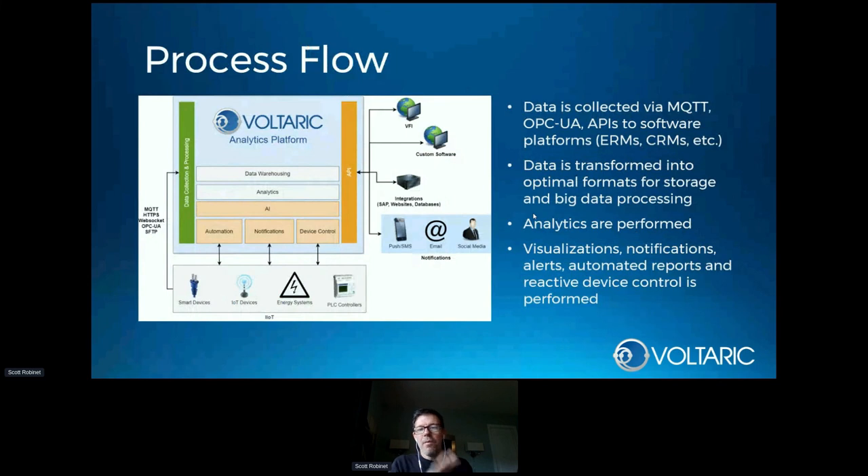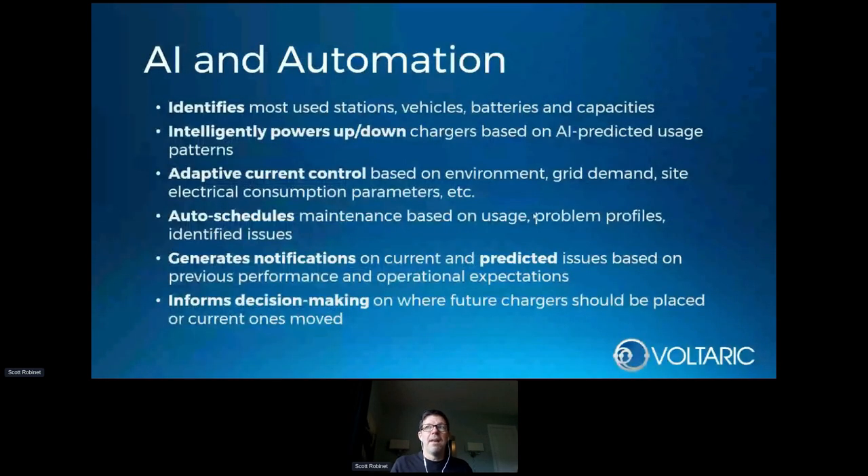This is an overview of how the process works at a software level: information is collected from physical devices, from other software, and from other APIs, processed on a cloud platform, and then all that information makes its way back out to be usable — a dashboard on a web application, phone notifications, or phone application. Increasingly it's API interactions with third-party ERP systems such as SAP or maintenance systems already in use at an airport or factory floor — getting the right information to the right people at the right time. This particular solution identified the most used stations, vehicles, batteries, and capacities, and can intelligently power up and down adaptive control current based on environment and grid demand, with auto-scheduling maintenance based on how tugs and EV chargers are used.